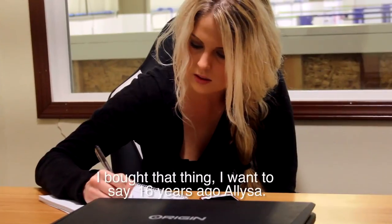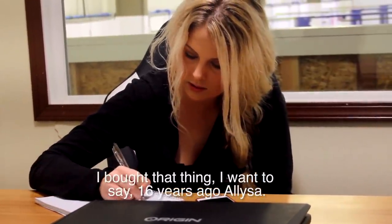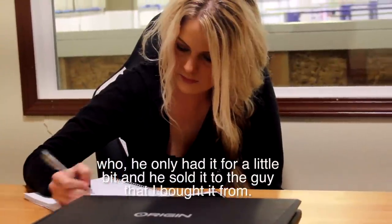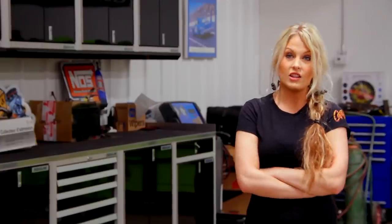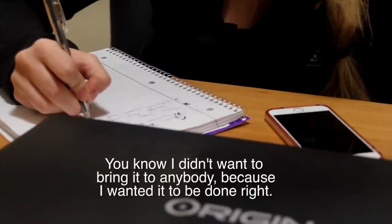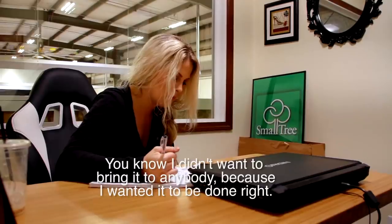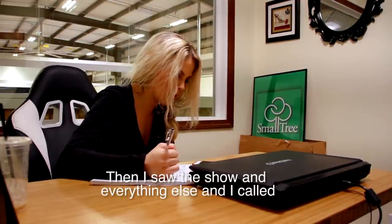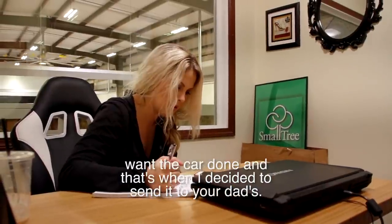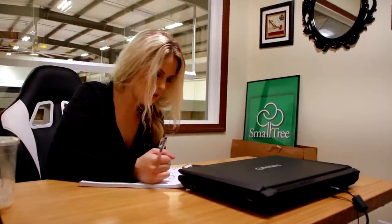My dad just seems to kind of shove papers and files — he doesn't really have any headings. I bought that thing, I want to say, 15 years ago, Alyssa. In that documentation, there was the original elder's paperwork — he only had it for a little bit, then sold it to the guy I bought it from. Garth has a collection of cars, none that need work like the extent of this one. That's why he got in contact with my dad. He needed some expertise. I didn't want to bring it to anybody because I wanted it done right. I saw the show, called your dad, and that's when I decided to send it.